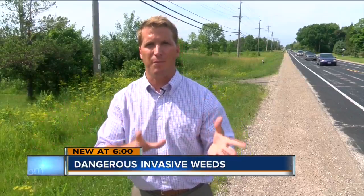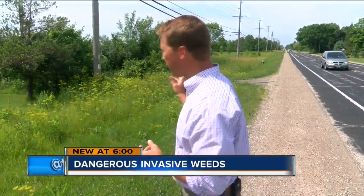Now the giant hogweed may be a lot more daunting, but the wild parsnip — like behind me along this stretch of Port Washington Road — can be just as dangerous and is a lot more common in Southeastern Wisconsin.